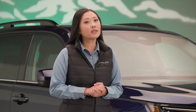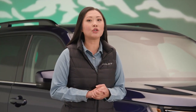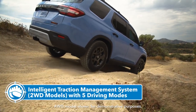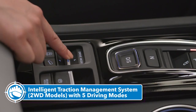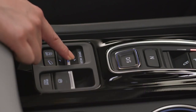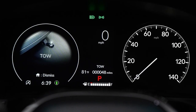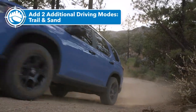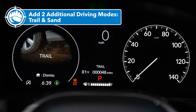We really wanted to make sure drivers could optimize the new Pilot's capabilities no matter the conditions. So the Intelligent Traction Management System on two-wheel drive Pilots now features five modes, including new Sport and Tow modes. All-wheel drive models go even further with two additional modes for off-road performance: Trail and Sand.